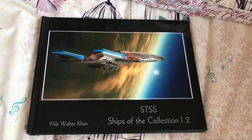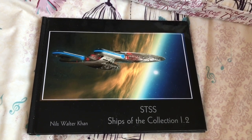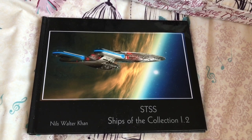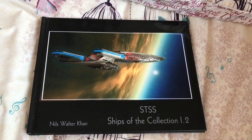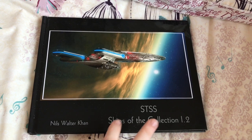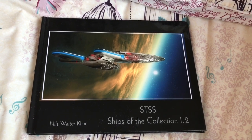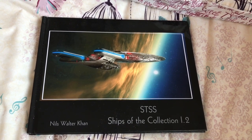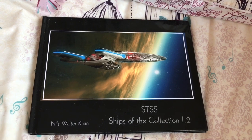Well hello folks and welcome to another Star Trek related video, this time featuring something very unique and awesome. I'm delighted to finally have it in my possession — this is the Star Trek Starships Ships of the Collection 1.2 by Nils Walter Kahn, a name you should all be very familiar with if you visit the Star Trek Facebook group and the unofficial fan group hosted by one of my good friends Dave Coon over on Facebook.